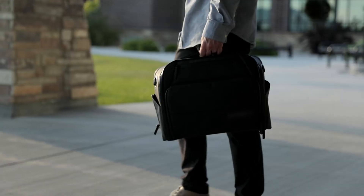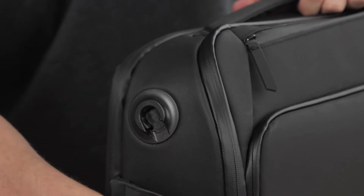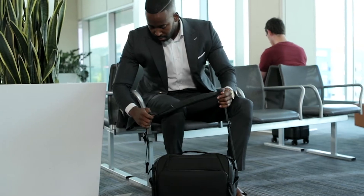And when you want to go from shoulder carry to briefcase, rotate the strap opposite the normal carry position and pull. Then, like magic, they snap back on at any angle.